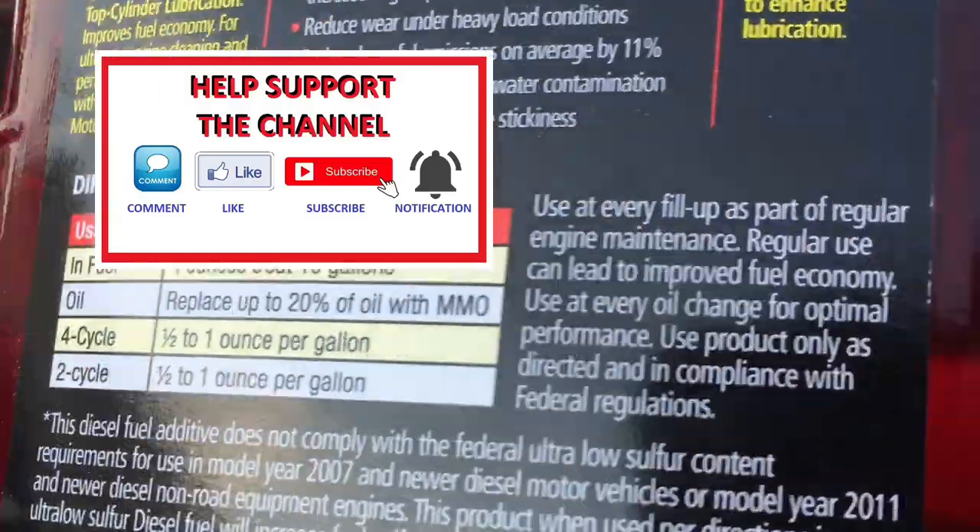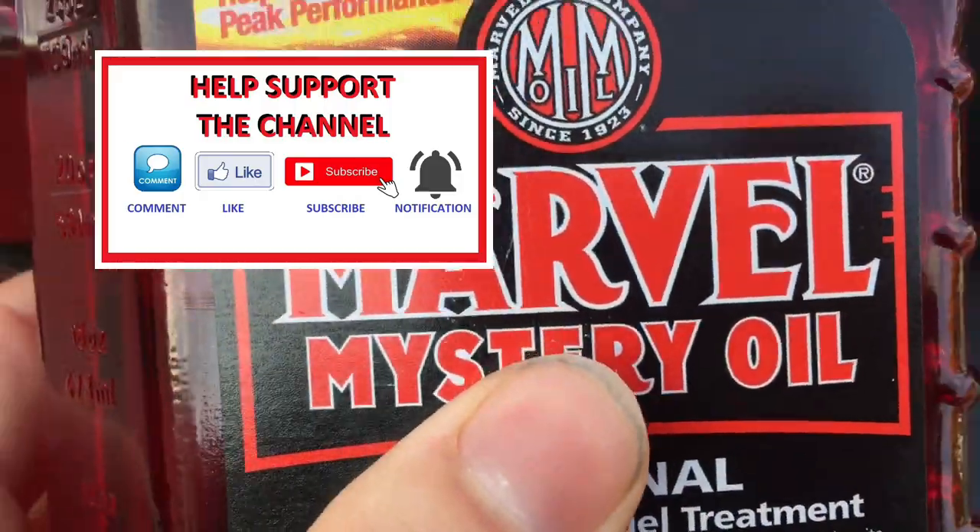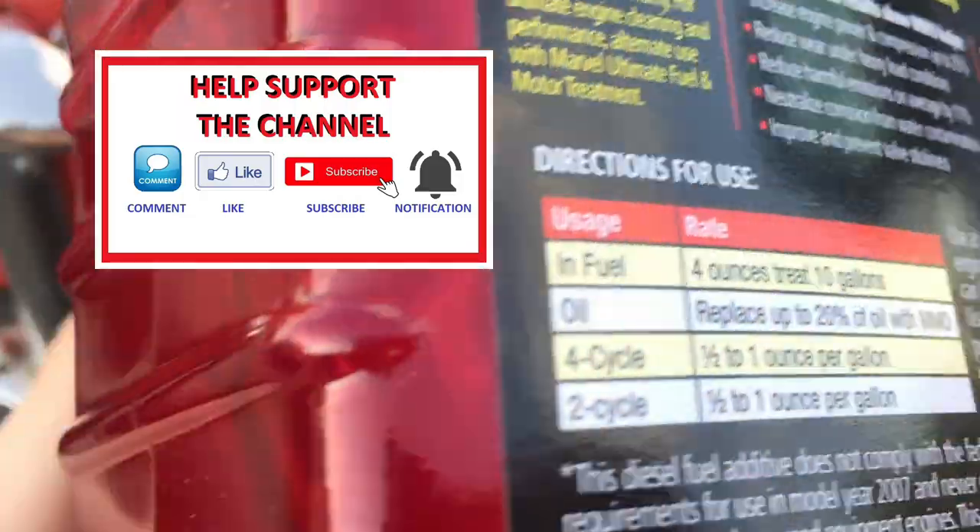As usual, thanks for watching the video. Please give it a like and subscribe, and leave any comments down below. I'll see you in the next video.